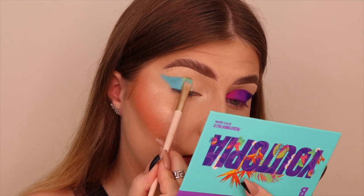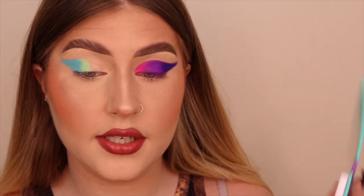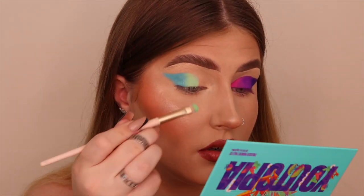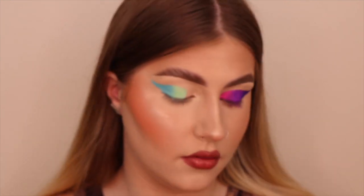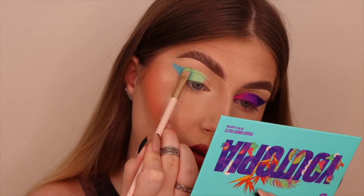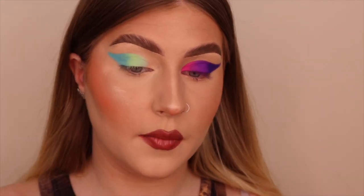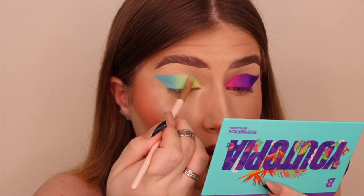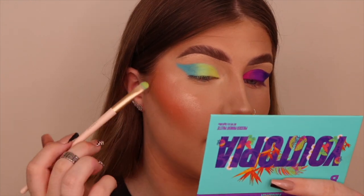Look how vibrant this pastel green is — there are still pastels in this palette but also some vibrant deep shades, which I'm happy about because I love pastels. They are just sticking so well. I might do an orange or pink liner on this eye. I'm slightly blending the green with the blue. Now going in with Eden, which is like a true lime green. This collection came out with a full-on liner palette.